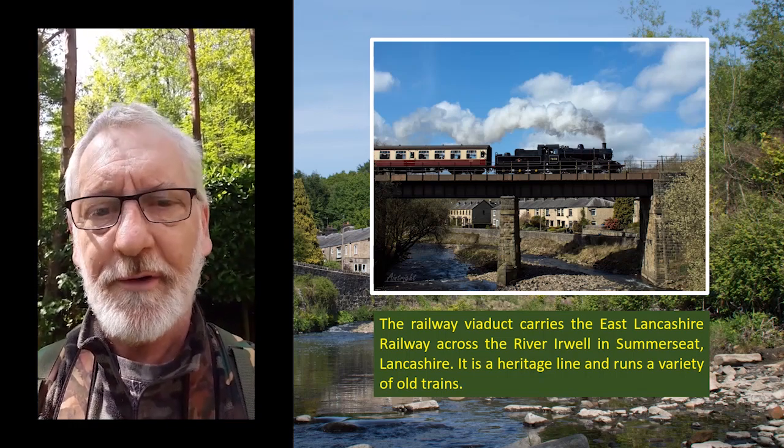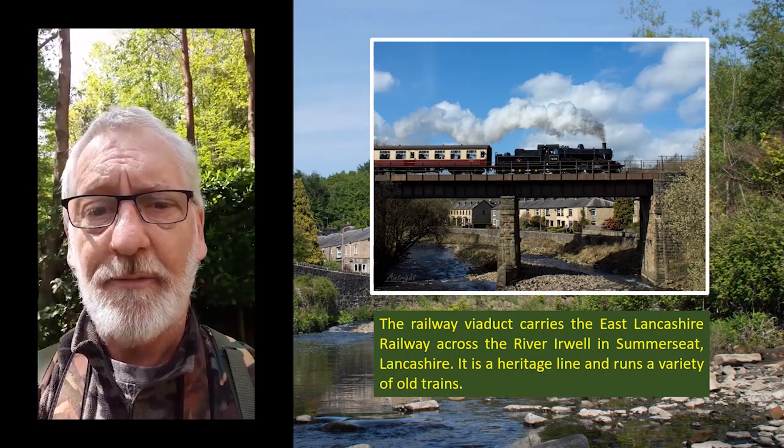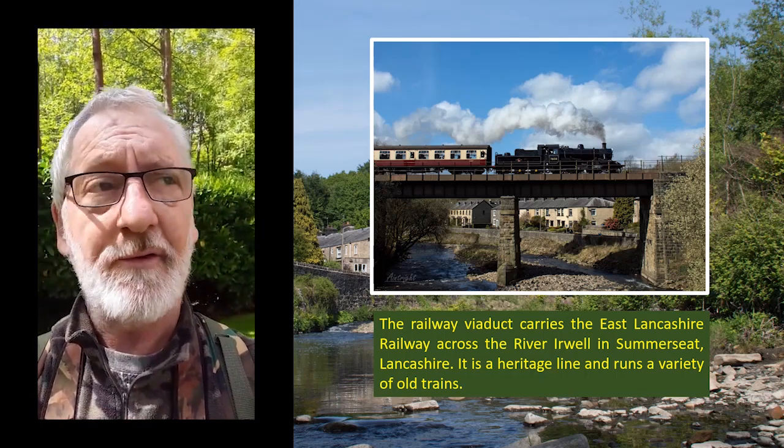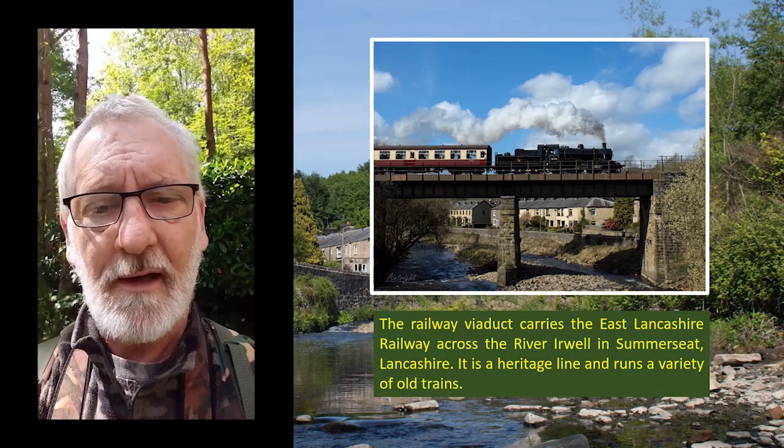Targets for today? Well, butterflies and dragonflies. It's going to be quite warm today and sunny, so hopefully we'll get some photos of those later. I'm going to switch the camera around now and show you a little bit more of what I'm looking at.